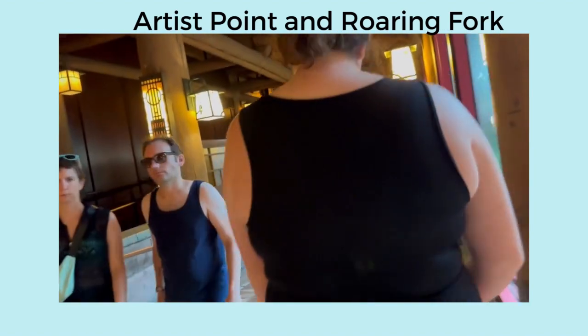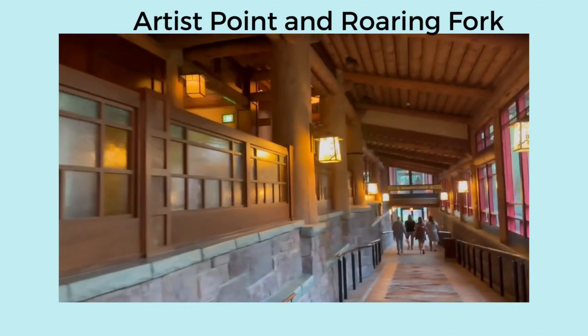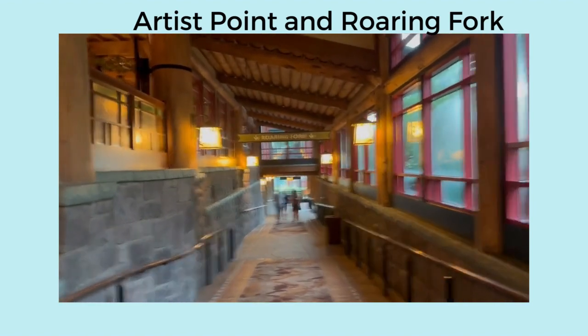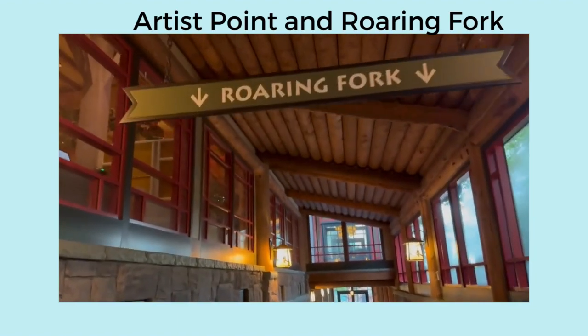There's a little princess in the way. Artist Point is a signature dining restaurant — I'm not eating there yet. It's more of a special occasion place to eat. Roaring Fork is over there — that's the quick service.